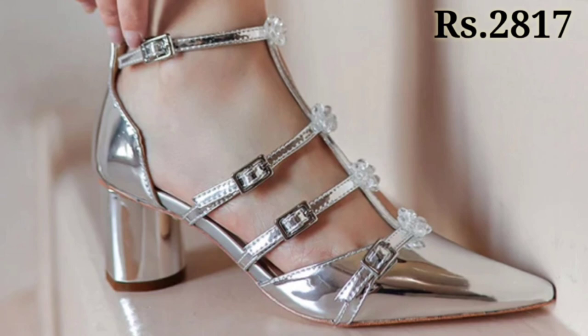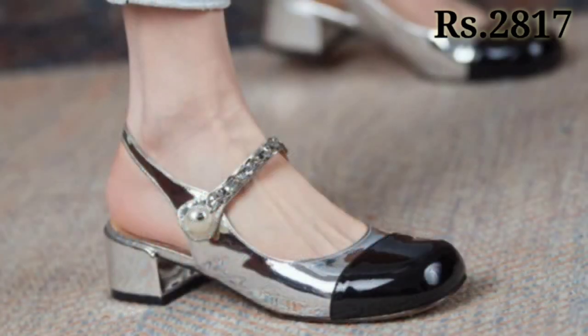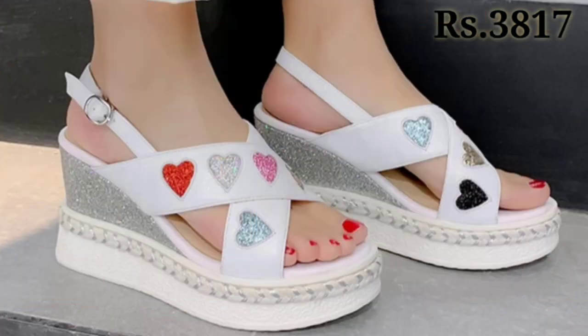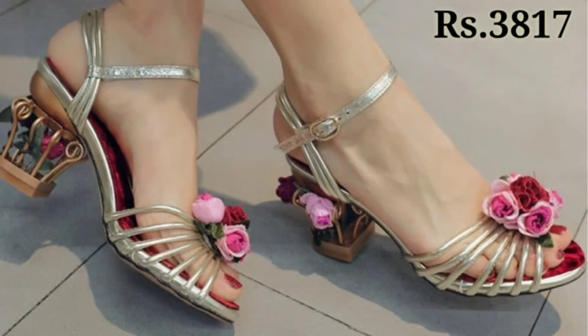You can see some party wear collection as well, which you can use on special occasions like parties, functions, get-togethers, and merry functions, as well as kitty parties. Now let's talk about how you can purchase this beautiful collection.